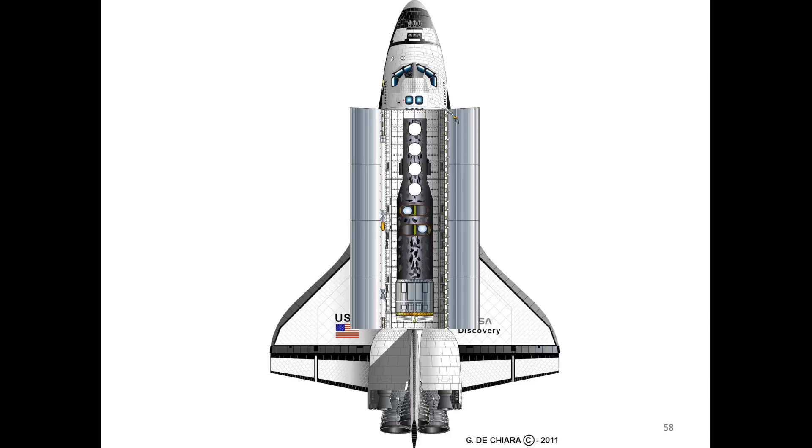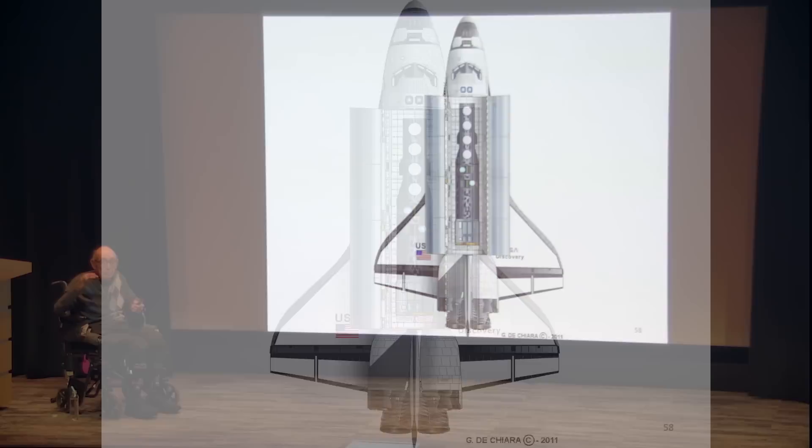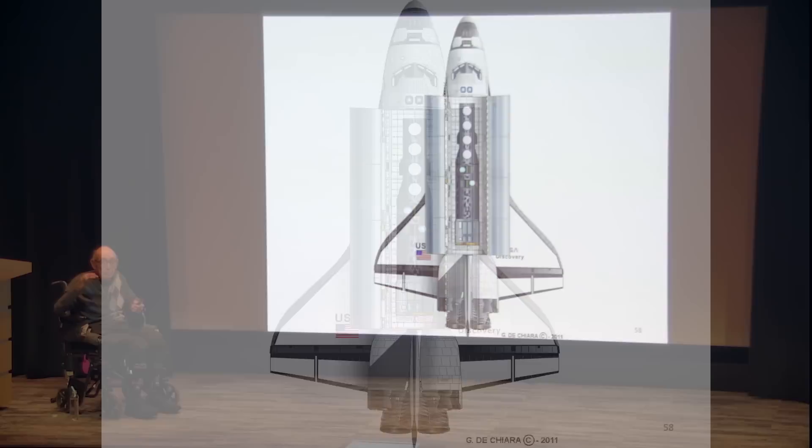The last slide shows a proposal I worked on to put the Hexagon on the Space Shuttle so that when it ran out of film, the Shuttle could go up, grab it, reload film, and send it back up. The satellite was exactly 60 feet long and the Shuttle had two inches of clearance on either end — so it could have been done. The government did not do it. I'll take questions now.